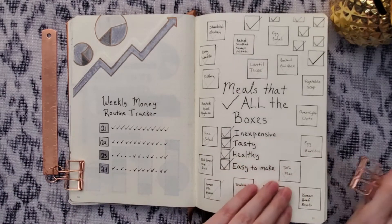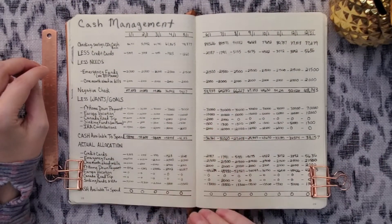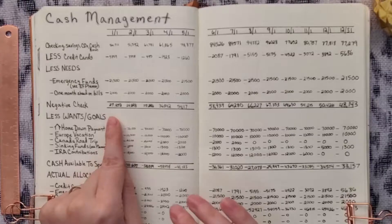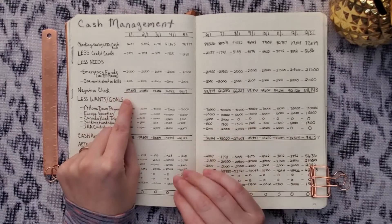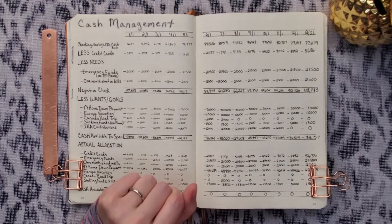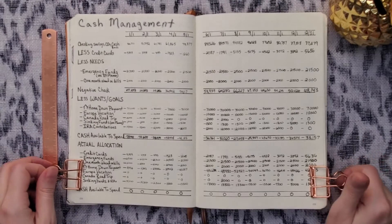The next page is our cash management tracker. I'm not going to go over this in much detail because I covered it fully in my December financial review video. But we started the year with $27,000 as cash available — not including our emergency funds — and ended the year with $48,000. Saved a decent amount of money, and the top thing we're saving for right now is our home down payment of $70,000.